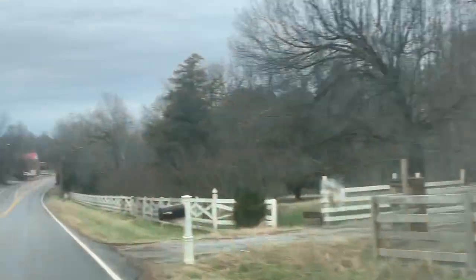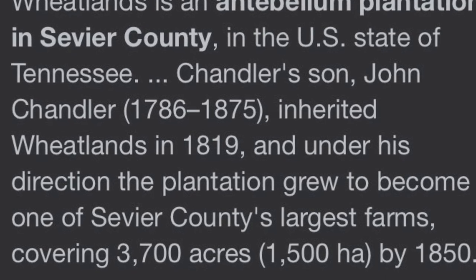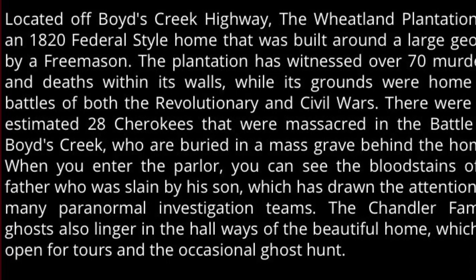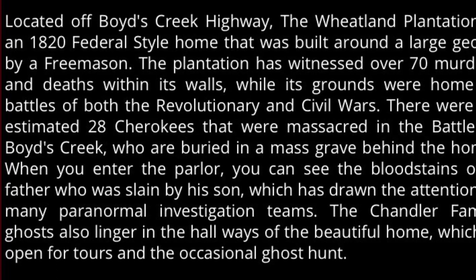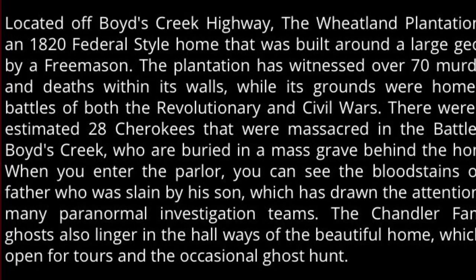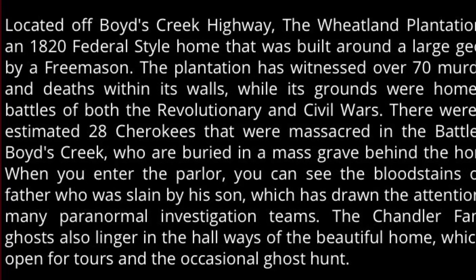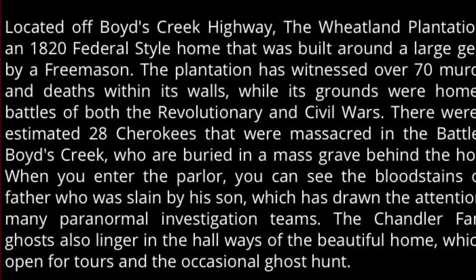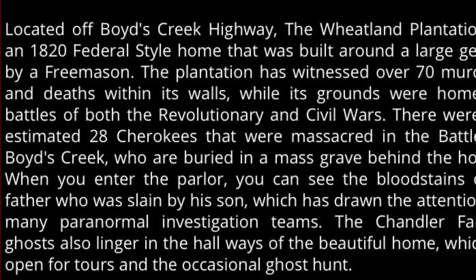See, it tells you Wheatlands — that one said Wheatlands. Located off of Boyd's Creek Highway, the Wheatland Plantation is an 1820 federal style home that was built around a large geode by a Freemason. The plantation has witnessed over 70 murders and deaths within its walls. While its grounds were home to battles of both the Revolutionary and Civil Wars, there were an estimated 28 Cherokees massacred in the Battle of Boyd's Creek, who were buried in a mass grave behind the home. When you enter the parlor, you can also see the bloodstains of the father who was slain by his son, which has drawn the attention of many paranormal investigation teams. The Chandler Farm ghosts also linger in the hallways of the beautiful home, which is open for tours and the occasional ghost hunt. Would really, really, really love to check this place out.